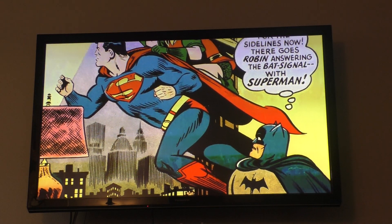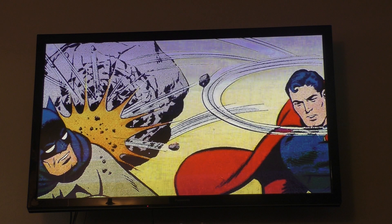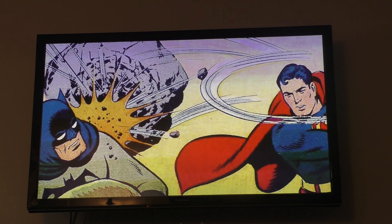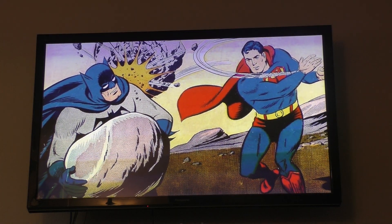In a way, the Superman and Batman stories in World's Finest marked the true end of the Golden Age, as both heroes developed a trusting friendship that was never explored in the early years, thus marking the end of an era.